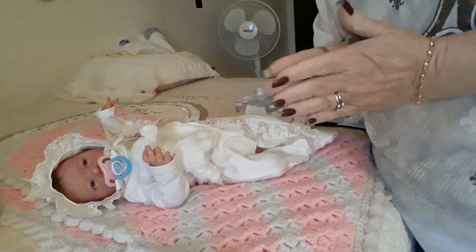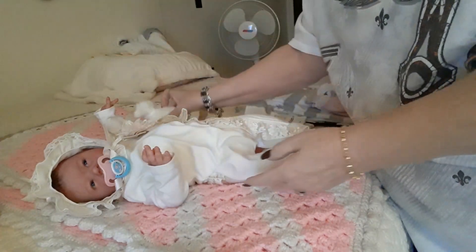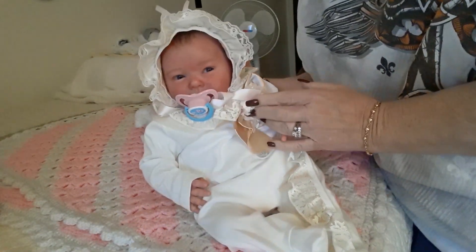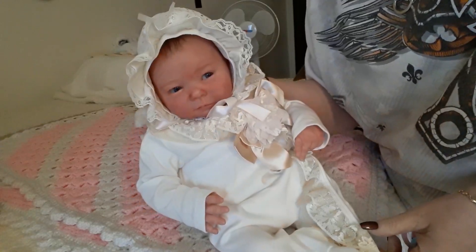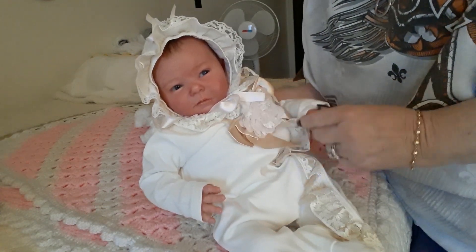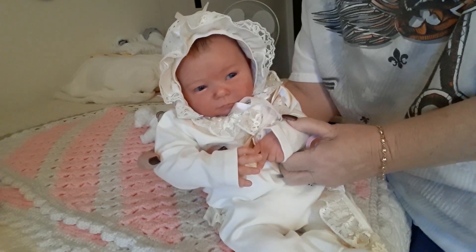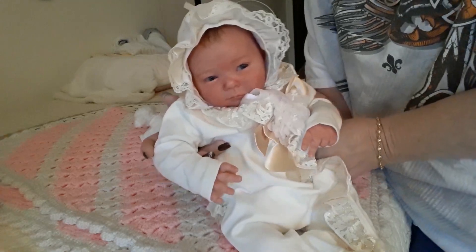Hi everybody, it's Nana and I have baby Emma Grace here with me. She's got her little lamb she loves. Oh my goodness, come on sweet girl. She just looks so pretty in her little lace jammies. Take your pacifier out. She's sweet. She sees something over there that's really caught her eye. I don't know what it is. I wanted to make this video and show you my sweet Emma Grace.